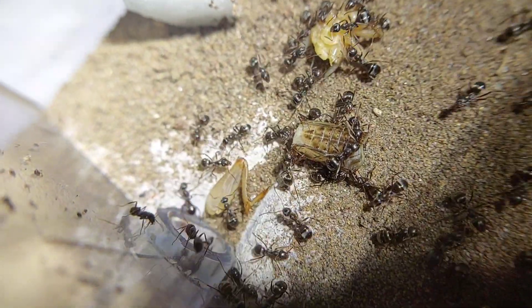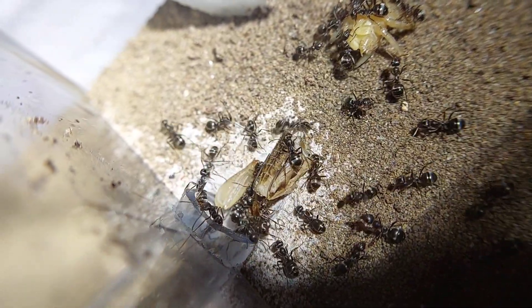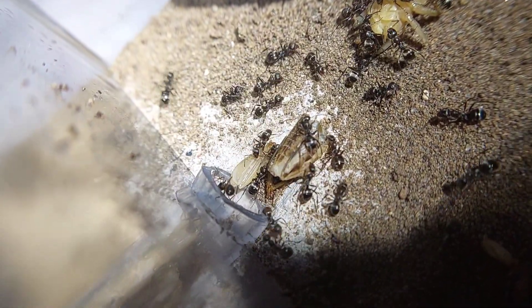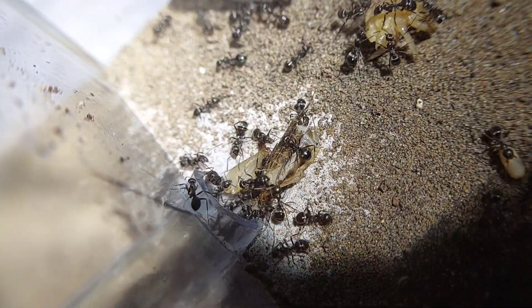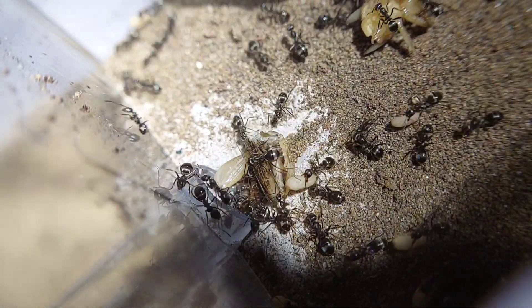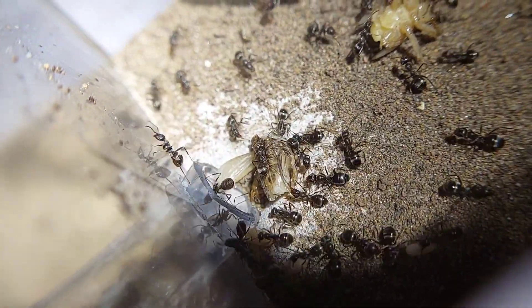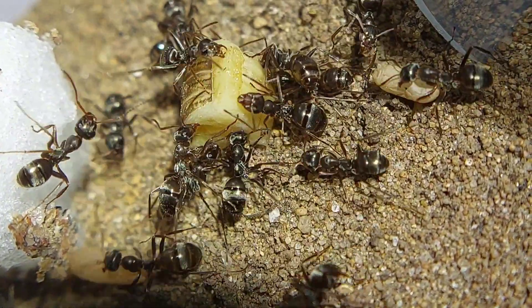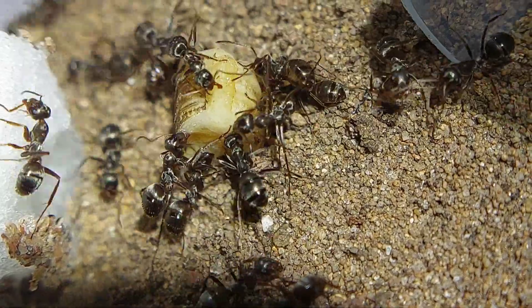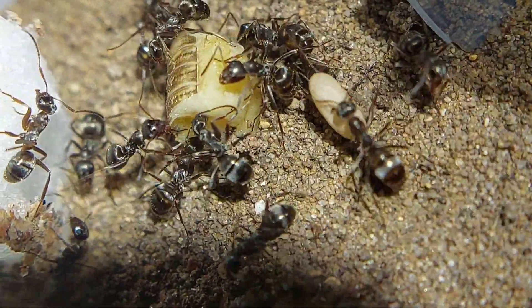They do prefer to take their food back to the nest for further consumption, but it's not really required. They do have a social stomach that they can fill and carry food back to the nest, but it can be nice for them to take the food directly to their nest where they can really make sure they get every bit of meat off the cricket. I really like this shot because you can see this ant pull a piece of the cricket right off — it's not much, but it shows the strength of these ants.